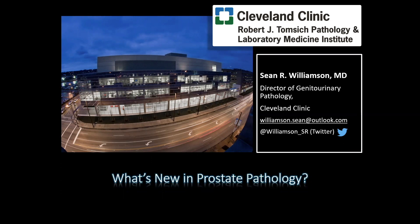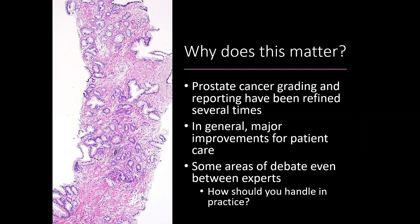What's new in prostate cancer pathology? Grading and reporting of prostate cancer have been refined several times over recent years, hopefully with the aim of improving patient care and prognostication. There still remain quite a few areas of debate, even among experts. Luckily, most of these are in fairly targeted and infrequent areas. What I'll try to do is indicate how I handle those areas of disagreement in practice and some options you can use to resolve these challenges.